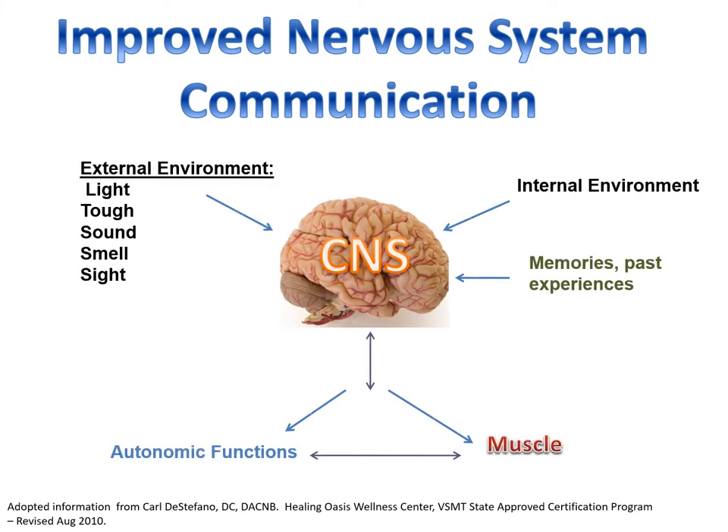Chiropractic does help nervous system communication — it is like one big information highway, and every once in a while you have some road construction. Chiropractic removes that road construction so everything can flow and move better. As you can see from this diagram, muscle does work with autonomic function, which includes heart rate, digestion, and glandular functions. We also have the brain working with the external and internal environment, involving the cranial nerves for input. Yes, we do affect the cranial nerves and the peripheral nerves, all relating to improved communication within the nervous system.